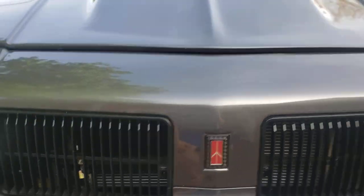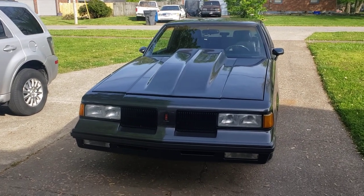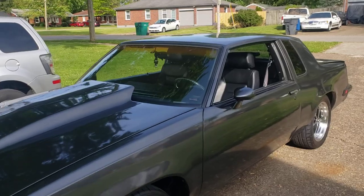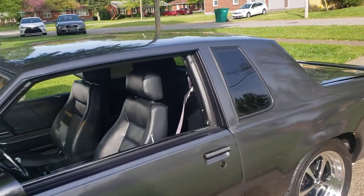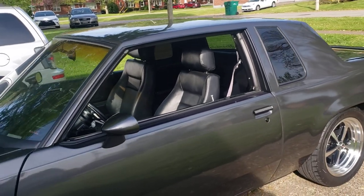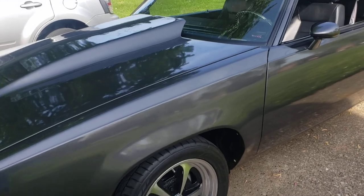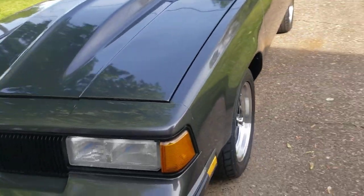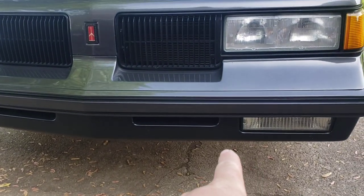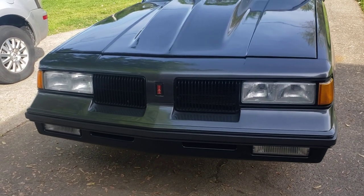We'll go over body mods first. This car went in for suspension upgrades and turned into a full body-off nut and bolt restoration. It was a factory hardtop car, but somebody had put a vinyl top on it. The vinyl was pulled and the roof had to be reskinned with another car — this car has a roof skin off of another '87 Cutlass I found. It has new quarter panels, new rocker panels, the floor pan on the driver's side has been replaced, and part of the rear frame rail was repaired as well.